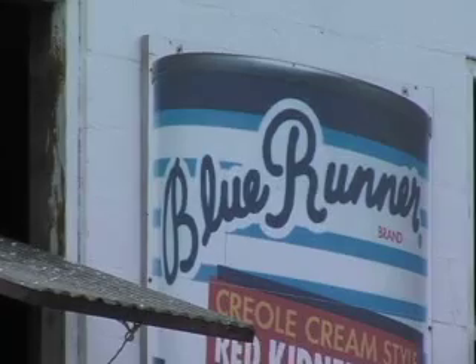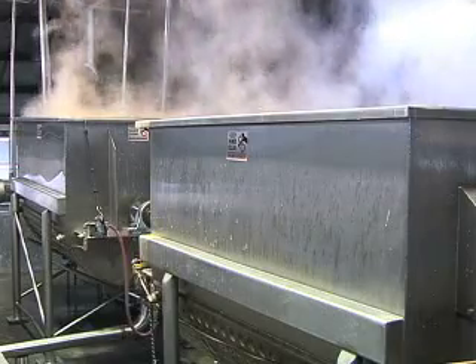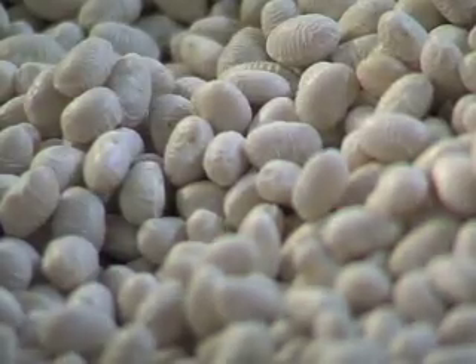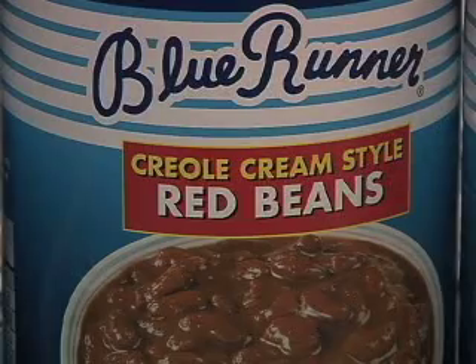For more than five decades, the people in this little blue and white building have been cooking up some of the most popular beans in Louisiana. Using his grandmother's recipe, Pierre Chauvin began canning Creole cream-style navy beans in 1950. In later years, he added the red beans the company is now famous for.